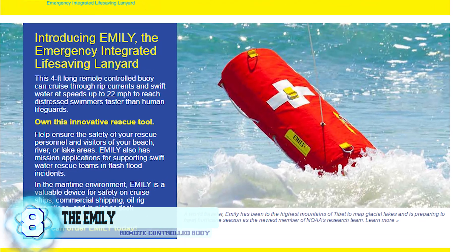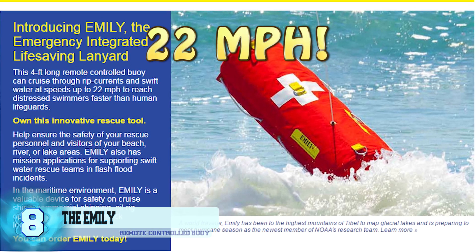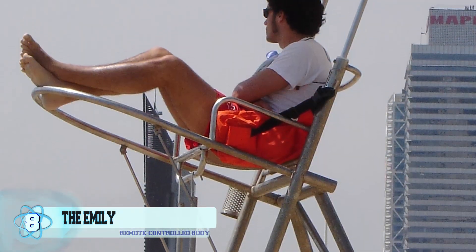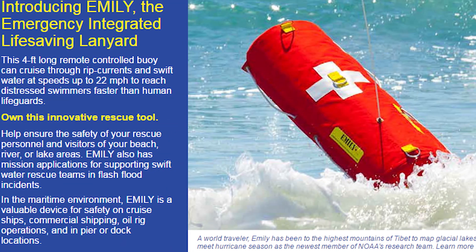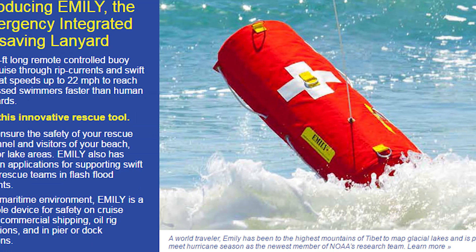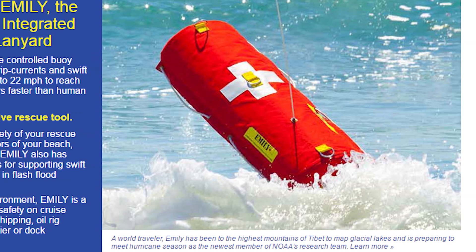This is a remote-controlled buoy that can swim through tough waves while traveling at speeds of up to 22 miles per hour, which is much faster than what a human lifeguard would be able to swim. The Emily is measured at being four feet long and comes with a jet pump that won't cause any harm to the passenger. The Emily is able to support up to eight people at a time.